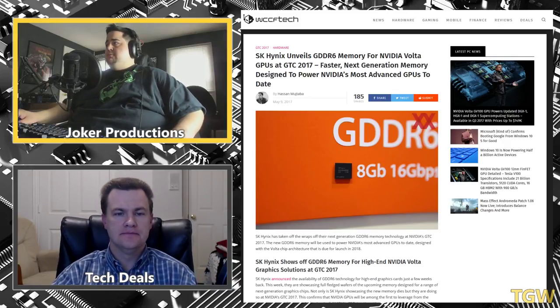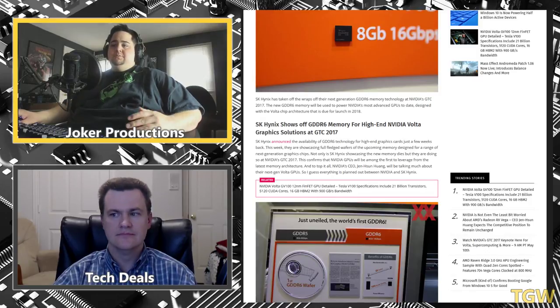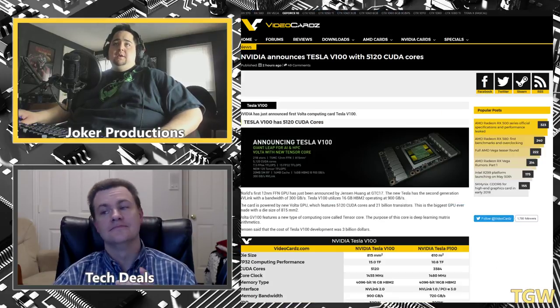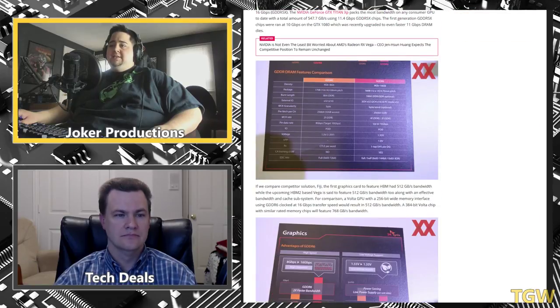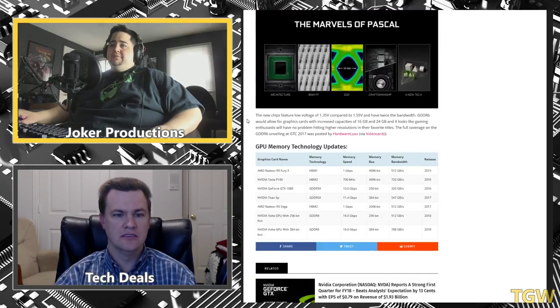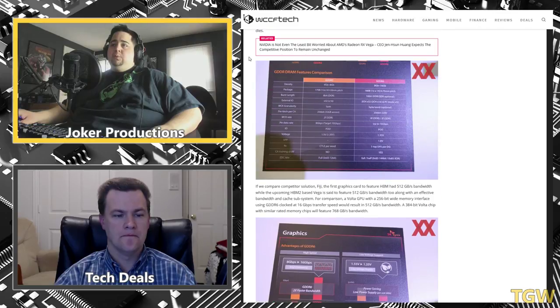Let's talk about GDDR6, which got unveiled recently. They showed actual wafers at GTC today, reaffirming everything in the previous rumors about it being in Nvidia Volta. The GPU they showed today — the Volta V100 — is actually running on HBM2, but I think we're looking at GDDR6 in more of the consumer Volta GPUs, which we probably won't see until sometime next year. It's shaping up to be insanely fast — roughly double the performance of GDDR5. And if history holds true, they'll probably get better yields than with HBM2, which is likely why they're going that route.